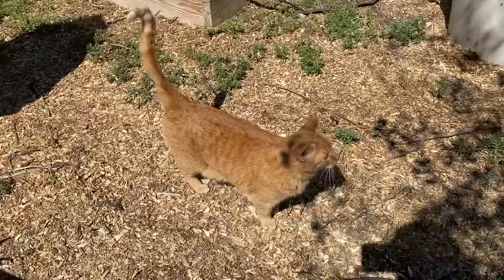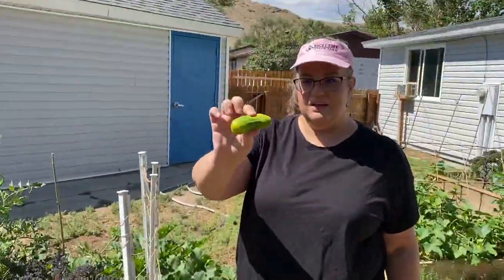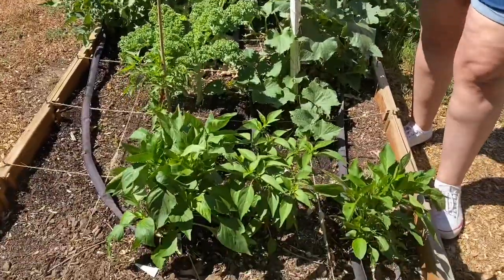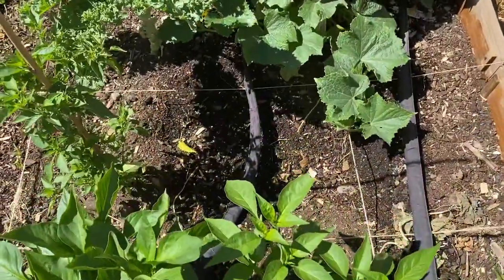Good morning! This is Chuck — friendliest cat in the entire world. This cucumber is no good — see how it's yellow? So that one goes to the chickens; they can have that.